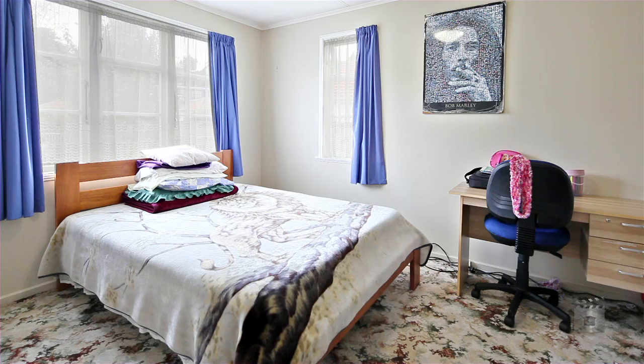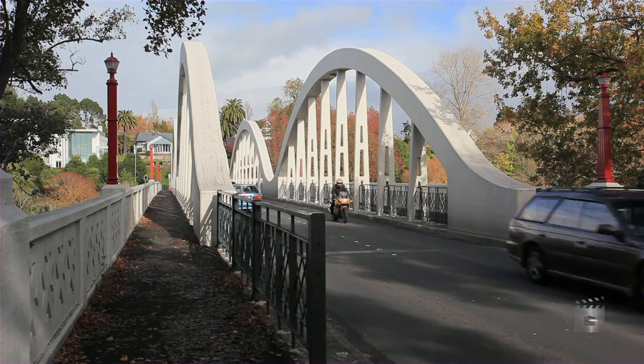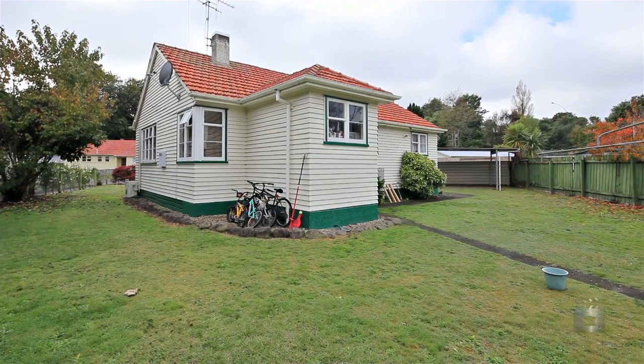Living so handy to Central City, cafes and river walks, plus an added bonus of excellent schooling nearby, makes this a great first home opportunity.